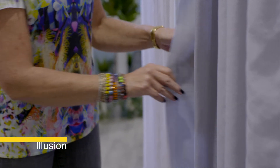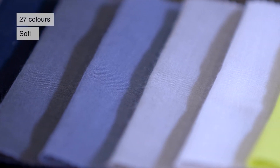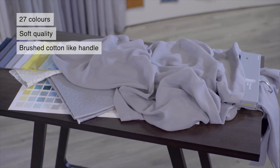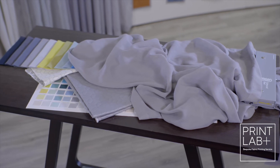Illusion Etamine is a soft quality with a brushed cotton-like hand. It's available in a large colour palette including many nice neutrals and also some assertive and eclectic brighter tones. This article is also printable and can be used with our standard designs or custom designs with a short lead time.